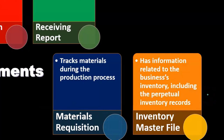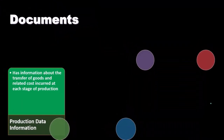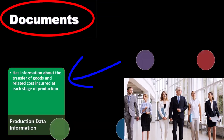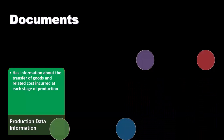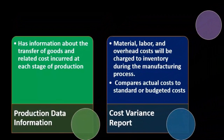The inventory master file contains information related to the business's inventory, including perpetual inventory records — similar to a subsidiary ledger for accounts receivable or payable — providing the detail needed for inventory. Production data contains information about the transfer of goods and related costs incurred at each stage of production.